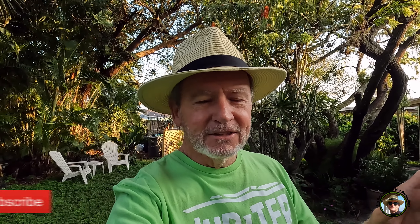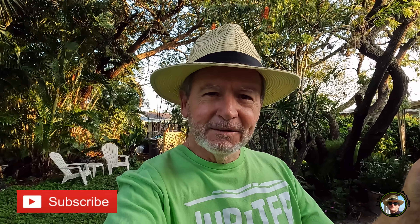Before I turn the camera around — we're in a bit of a transition here. After taking care of that yard in Jupiter Farms for 20 years, you've seen that video or videos right here. I'm just really not interested in manicuring a property, but let me show you this.